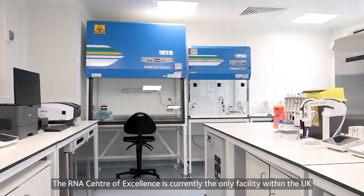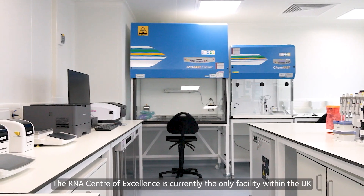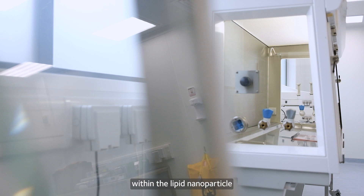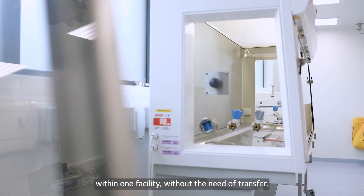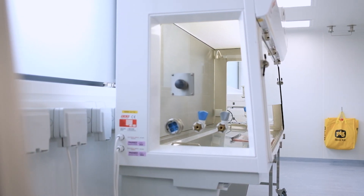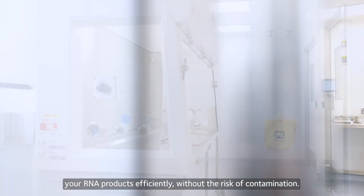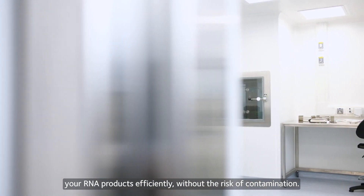The RNA Centre of Excellence is currently the only facility within the UK that can manufacture RNA products and encapsulate within the lipid nanoparticle within one facility without the need of transfer. This makes our centre a one-stop shop where we can develop your RNA products efficiently without the risk of contamination.